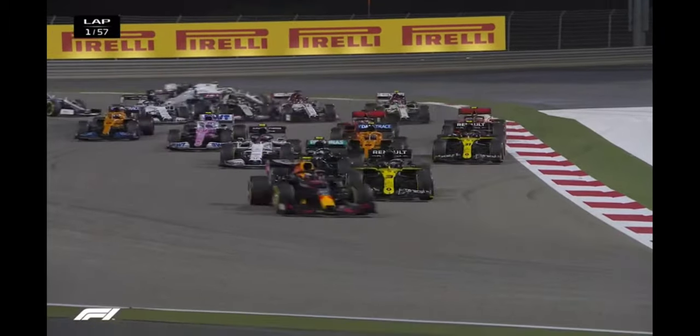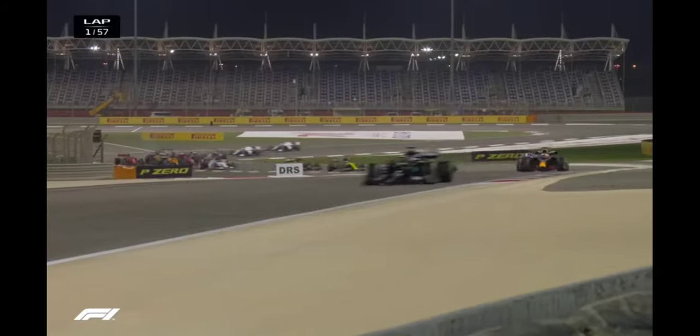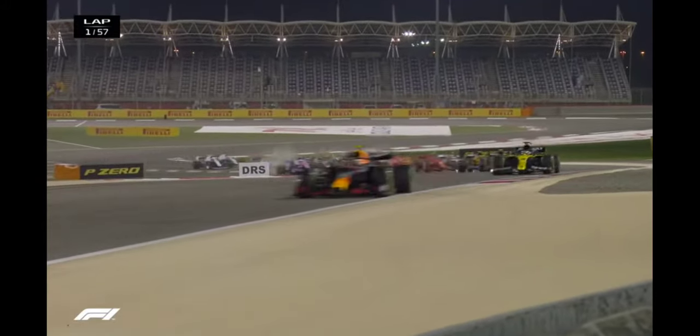Hamilton, Verstappen, Perez, then Albon and Ricciardo. Bottas has lost four places already as they file their way through.